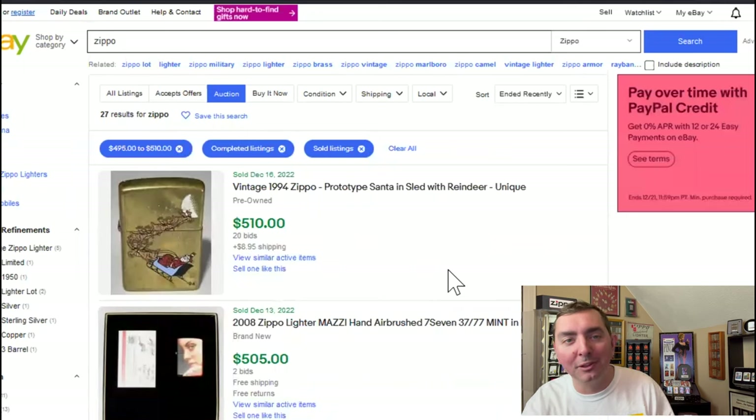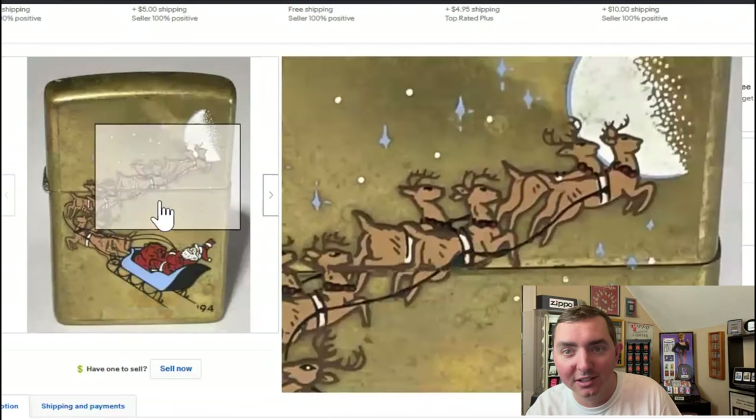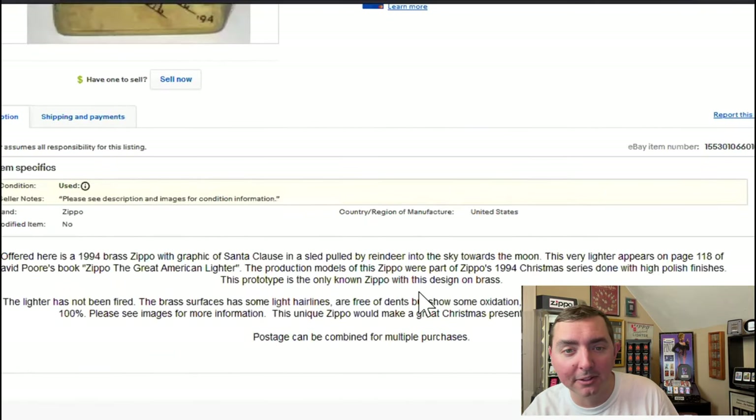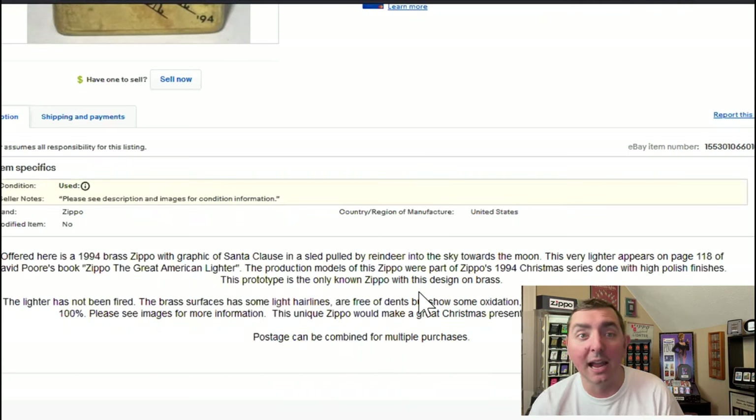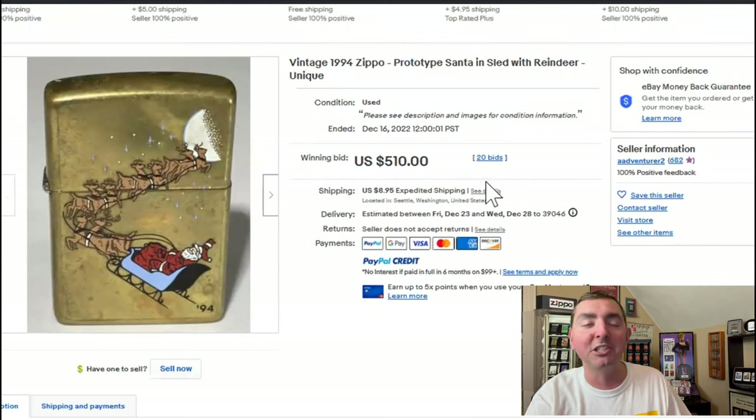Let's take this first one — probably one of the most interesting looking ones already. We have a vintage 1994 Zippo prototype Santa in sled with reindeer. Now it says it's a prototype. The production models were part of the 1994 Zippo Christmas series. This lighter appears on page 118 of David Poor's book, 'Zippo: The Great American Lighter' — that's a great book and a reliable source. This prototype is the only one known. I can see people fighting over this Zippo for $500; it would be something great to have in the collection.